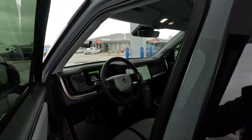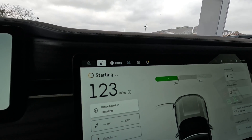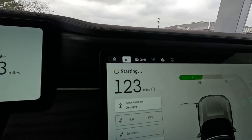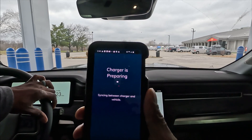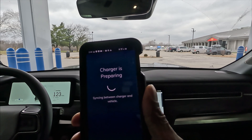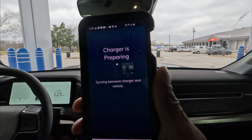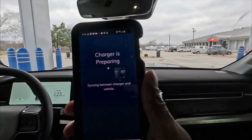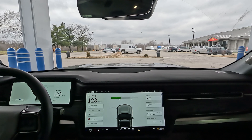Let's check inside the vehicle — it says 'starting.' But I've seen this before and it never worked, so I fully expect this not to start up. I just unplugged and now it's saying 'preparing to charge.' I hit the charge button and we'll see how fast it connects. And it's connected.